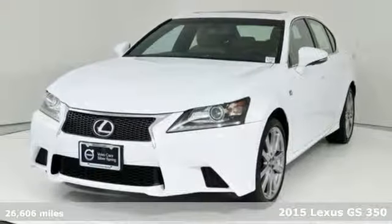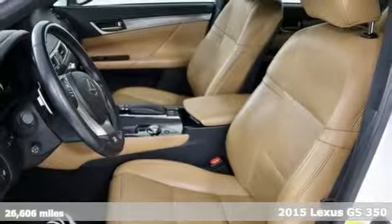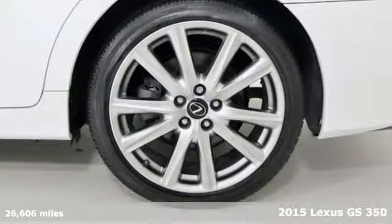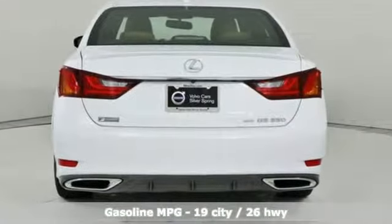Here's a 2015 Lexus GS350. Its luxury and aggression will dominate your senses. This GS350 is performance art at maximum speed, and it comes with all the amenities you need.